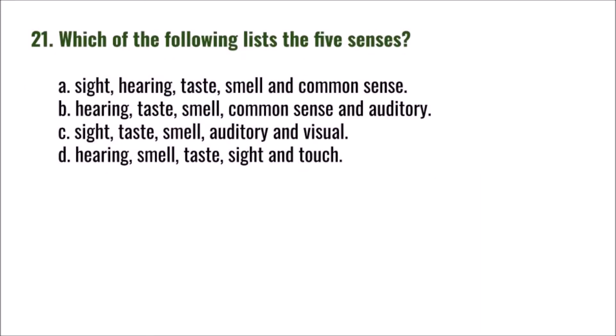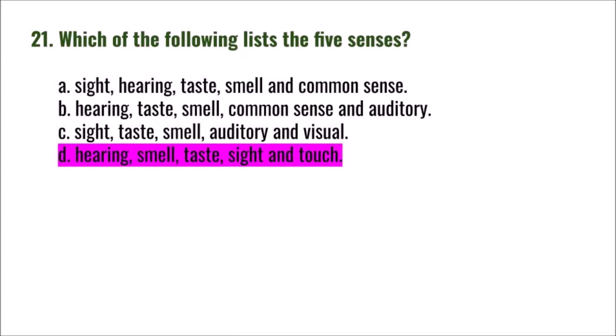Question 21: Which of the following lists the five senses? A) sight, hearing, taste, smell, and common sense; B) hearing, taste, smell, common sense, and auditory; C) sight, taste, smell, auditory, and visual; D) hearing, smell, taste, sight, and touch. The correct answer is D: hearing, smell, taste, sight, and touch.